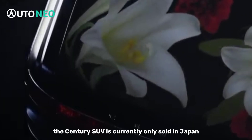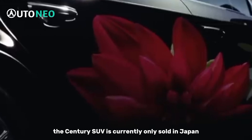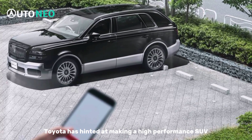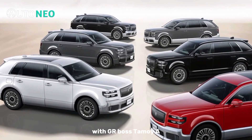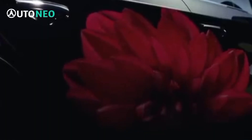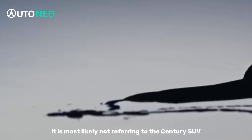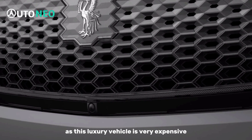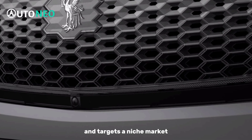The Century SUV is currently only sold in Japan and China. Toyota has hinted at making a high-performance SUV, with GR boss Tomoi Atakahashi recently saying it was a must. However, it is most likely not referring to the Century SUV, as this luxury vehicle is very expensive and targets a niche market.